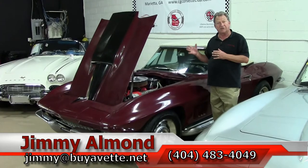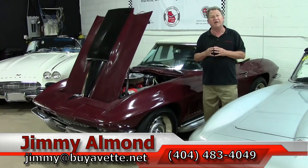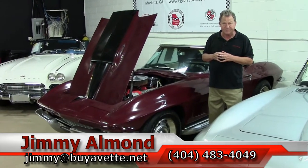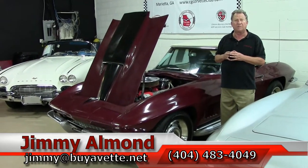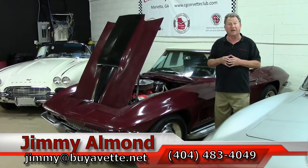Until later, I'll sign off. This is Jimmy with BioVet in Atlanta. You can reach me at 404-483-4049. Stay tuned — we'll show you a demo of driving the vehicle plus we'll go through an inspection up underneath with the car on the rack. Thank you for your time.